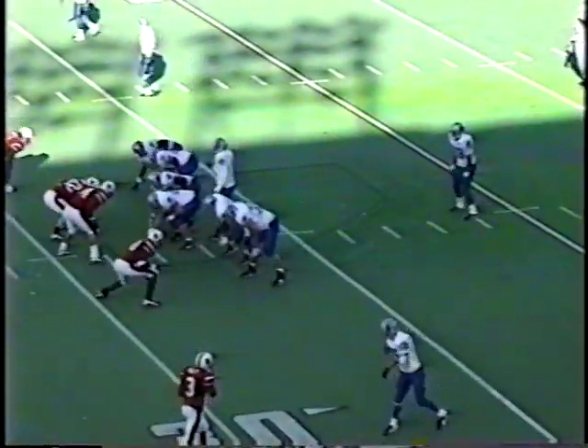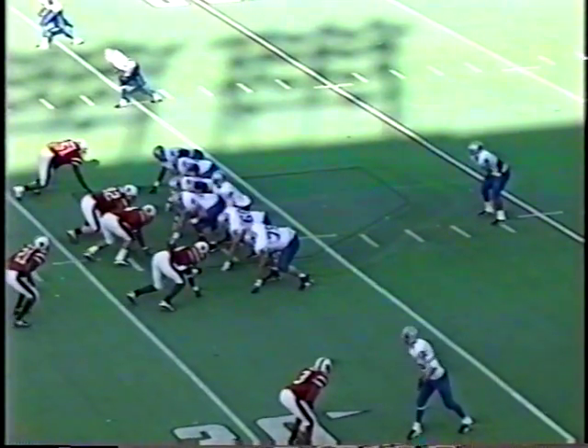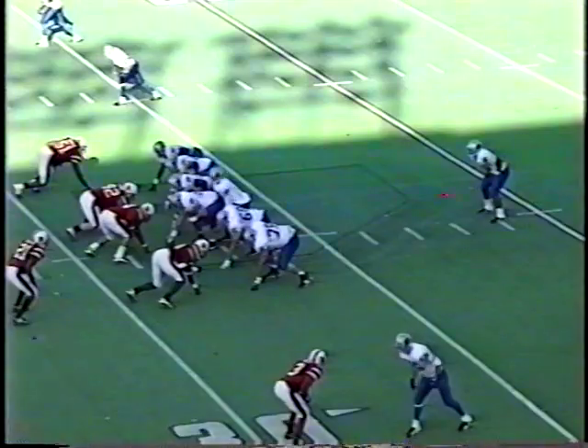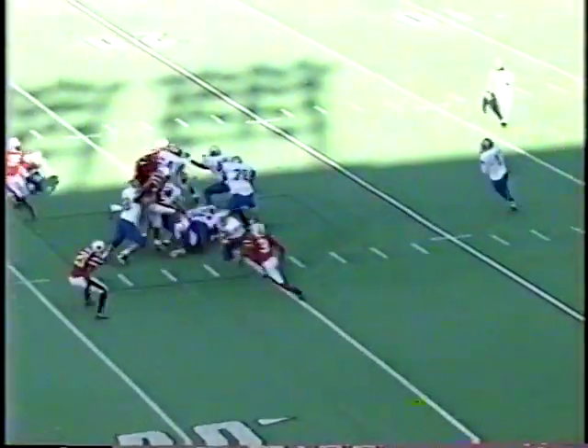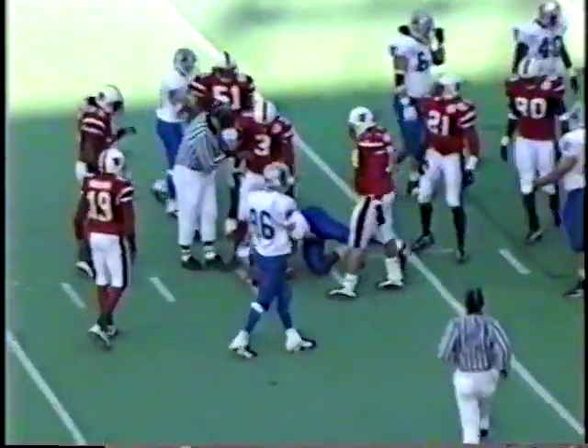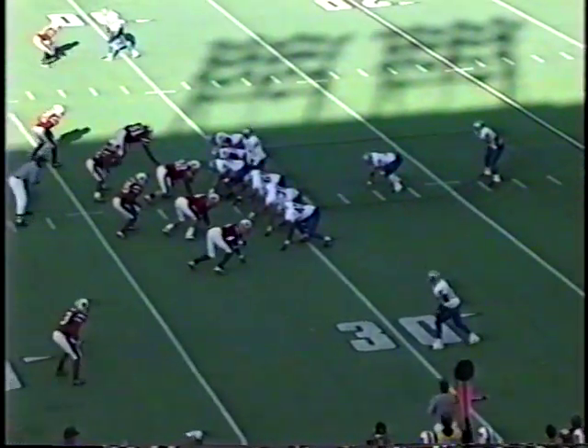They have Brian McDonnell now in at wide receiver — a walk-on from St. X High School here in Louisville. Anderson hands off to his tailback, who weaves through the middle out to the 31-yard line. They're playing the run heavily, supporting it with their cornerbacks, counting on them to cut off the run on the outside. Second down and 7 for Memphis.